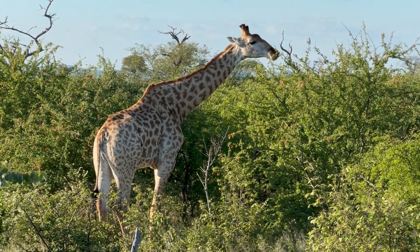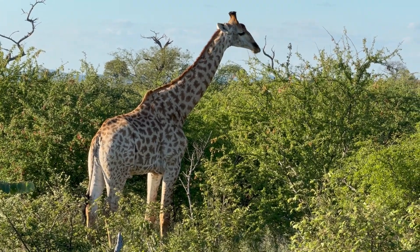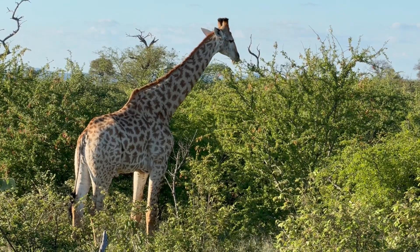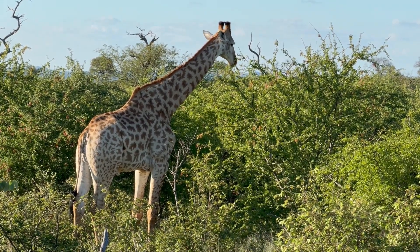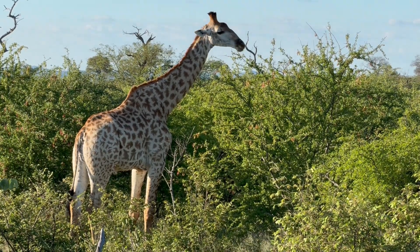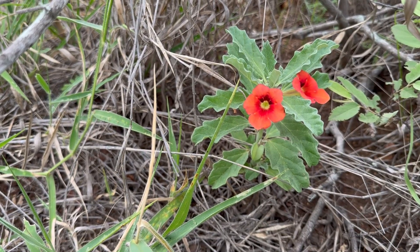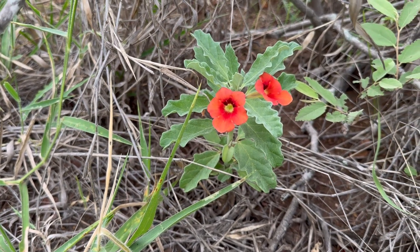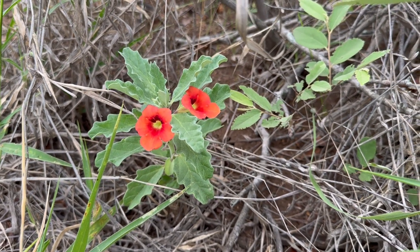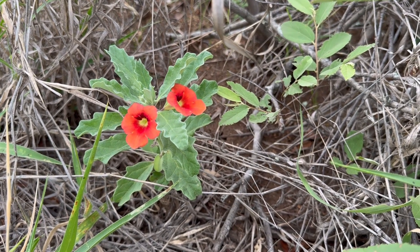Nature is incredible. If anybody can help me with the identification of this wildflower, I'd really appreciate it. Wildflowers are around from September to December in this area.